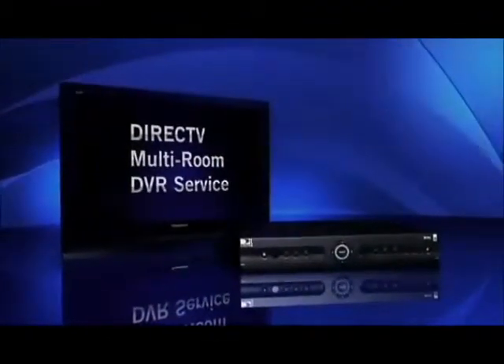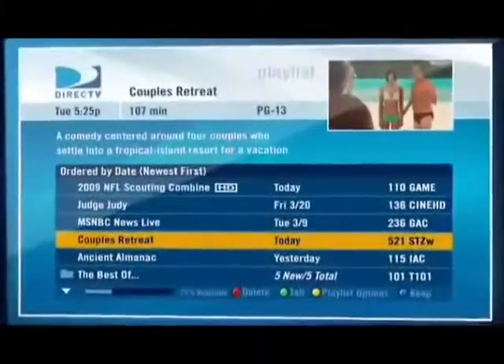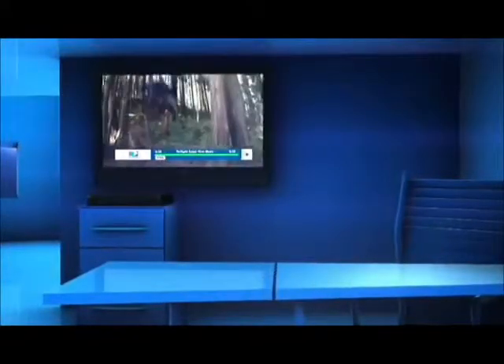Introducing the DirecTV multi-room DVR service — watch what you want, when you want, and now wherever you want. When you connect an HD DVR to your HD receivers, every room gets its own virtual DVR, so you can watch recorded programming on any connected TV. You can stop a recorded show in the middle and continue watching in a different room right from where you left off. Your playlist with all your recorded shows will appear on each TV. Schedule a recording from the bedroom, delete it from the den, pause, rewind, or fast forward — you'll get all the regular DVR controls on every remote.